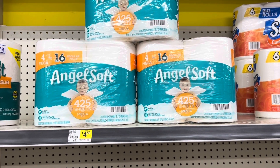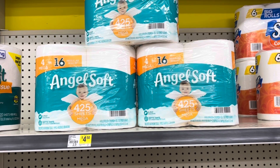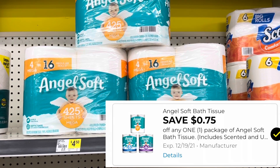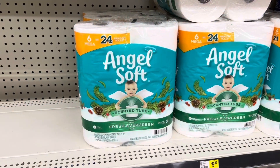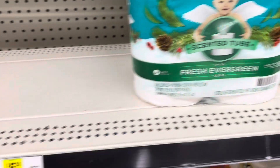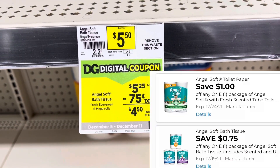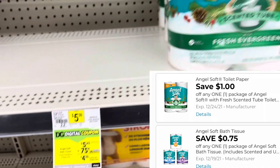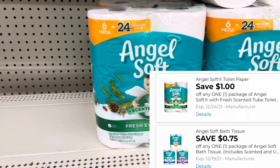The Angel Soft four-equals-16 rolls are priced at four dollars and 50 cents and we have a 75 cent digital coupon making them just three dollars and 75 cents. The Angel Soft with the fresh evergreen scent is on sale this week for five dollars and 25 cents — that 75 cent digital coupon will attach to it, and if you have not used your dollar digital coupon, that one will attach to it as well.